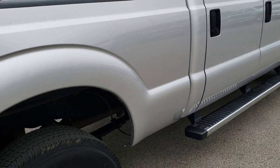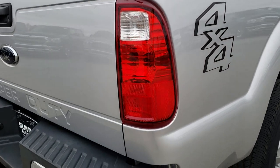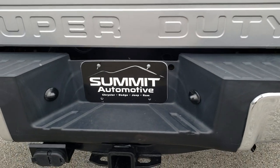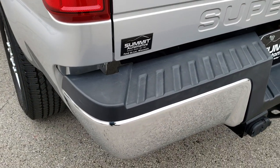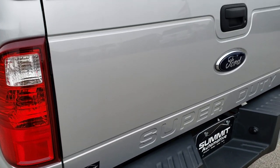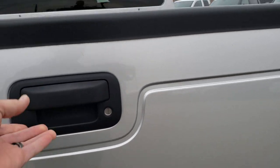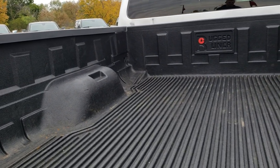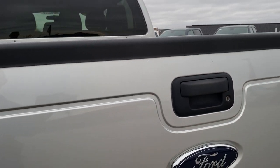We sell a lot of trucks out of state — this is why we do the videos, so if you are far away you can have the confidence that you're making a sound trip. The rear bumper is in nice shape; didn't see any dents or dings on that. The tailgate is in pretty nice condition as well. It does have a locking tailgate and a drop-in bed liner. The tailgate shuts nice and solidly.